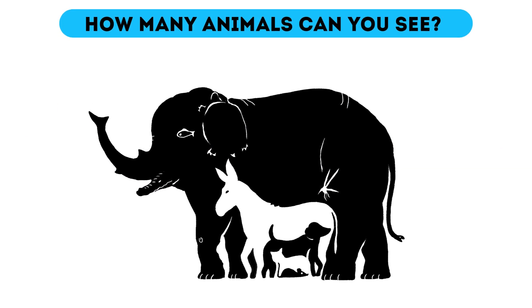How many animals can you see? The first riddle might look like a basic children's puzzle, but nothing is as simple as it seems here. Look closely and count how many animals you see in this picture. It looks like one elephant to me, but maybe you'll have better luck in 10 seconds.